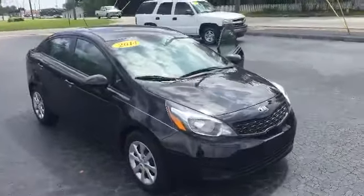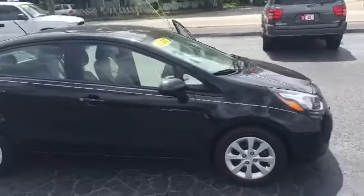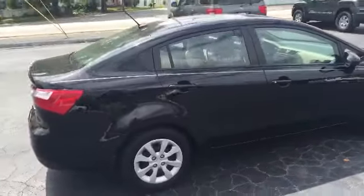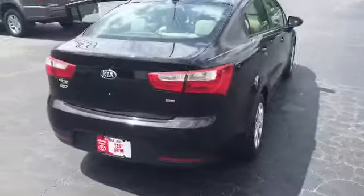So here we have it, the 2014 Kia Rio in fantastic shape. Practically a new car, very low miles — the body and mechanically is in fantastic shape. As you can see, you have a real nice black pearl color.